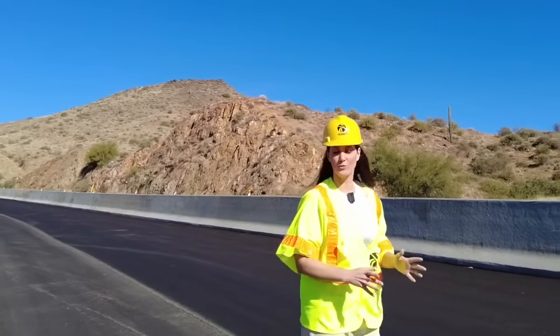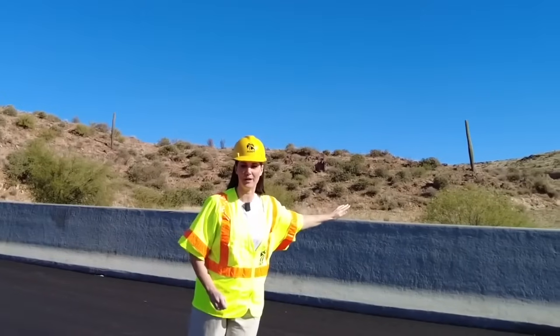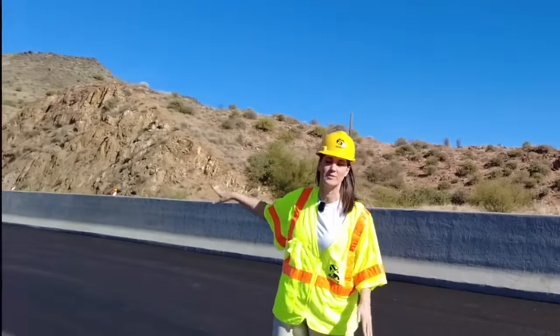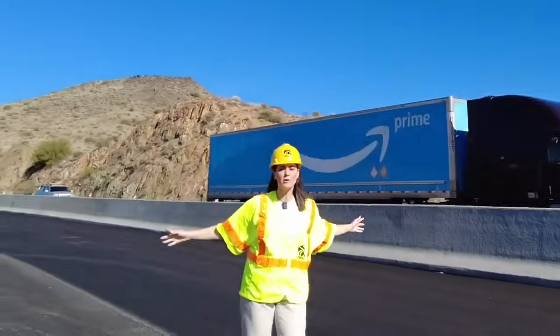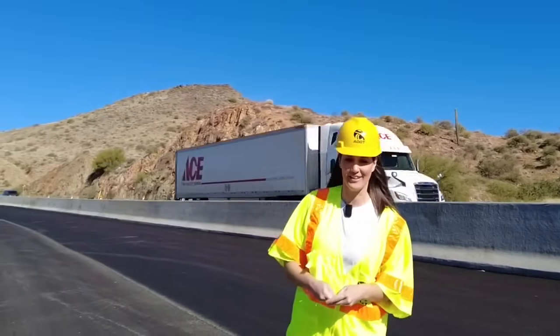I'm standing right next to what will be two new flex lanes, right behind this concrete barrier. Crews have been literally working around mountains to widen this entire corridor, all with the aim of helping traffic flow more smoothly.